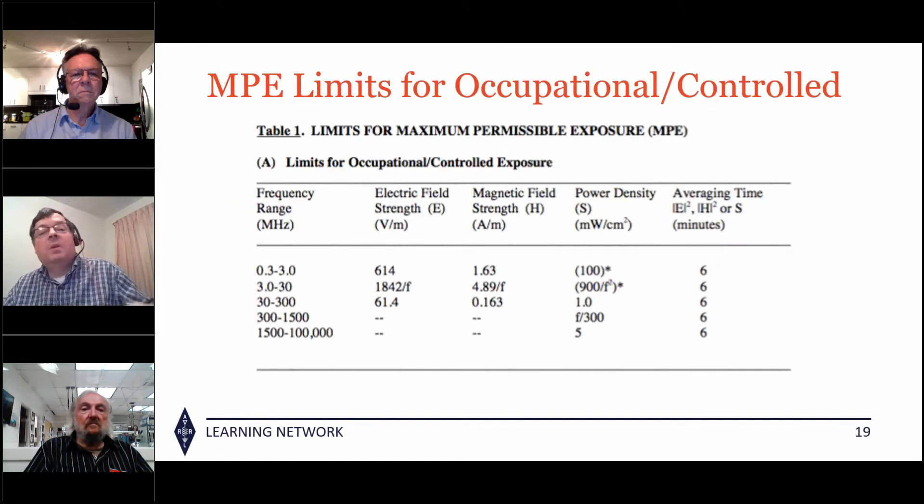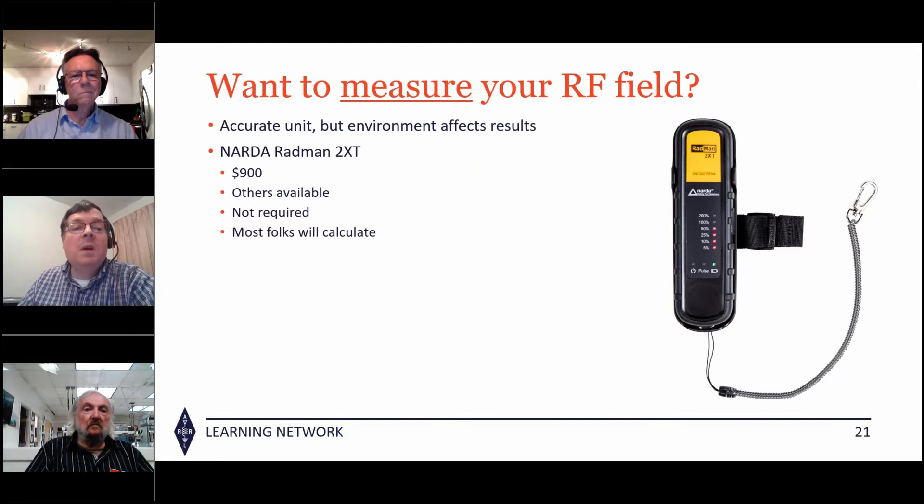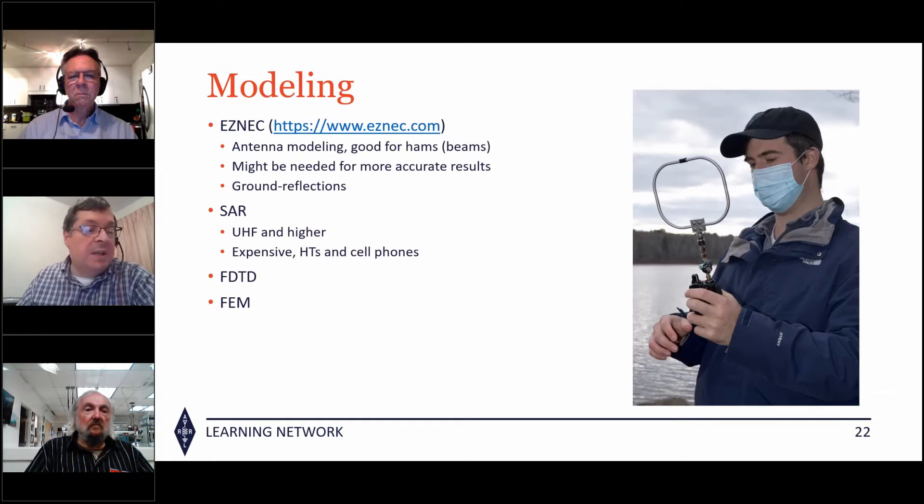For occupational or controlled environments, the averaging time is 6 minutes and we can deal with a pretty high power density. For the general population, it's averaged over 30 minutes with lower power density. Some people buy a NARDA meter — you don't have to, and reflections do affect the results so you have to be careful. For interesting antennas like loop antennas, magnetic loops, or NFED wire antennas, it's probably best to go to EZNEC and do a model.